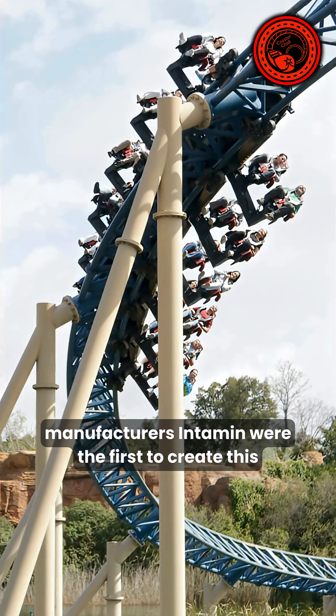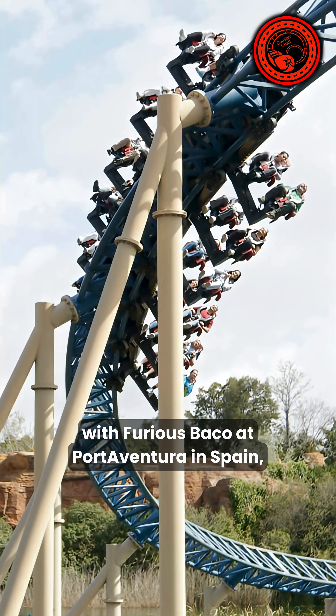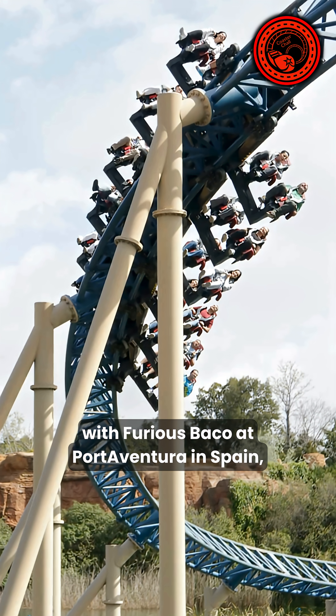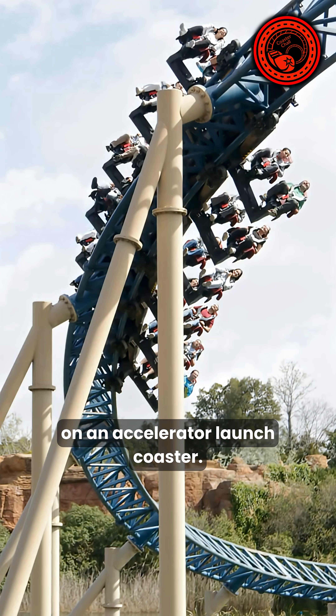In 2007, manufacturer Intamin were the first to create this type of ride with Furious Baco at PortAventura in Spain, introducing winged-style seats on an accelerator launch coaster.